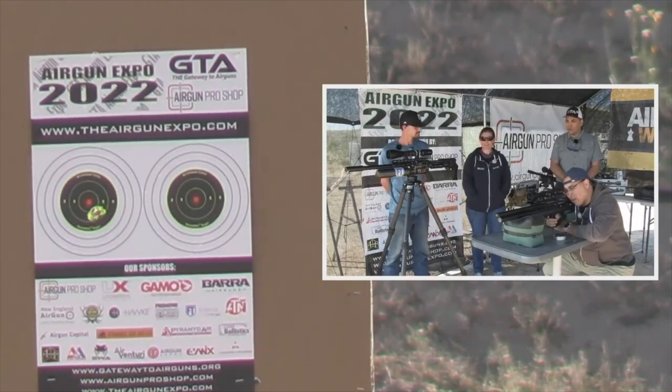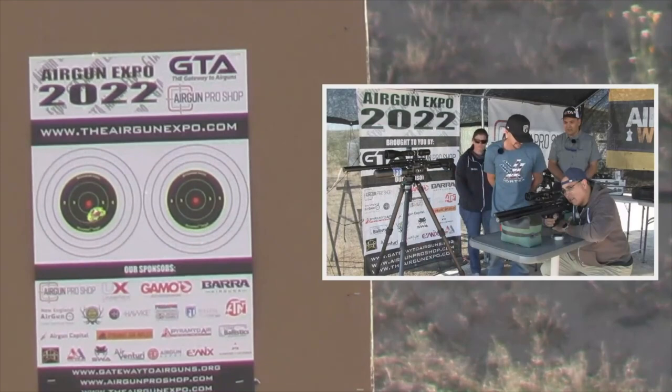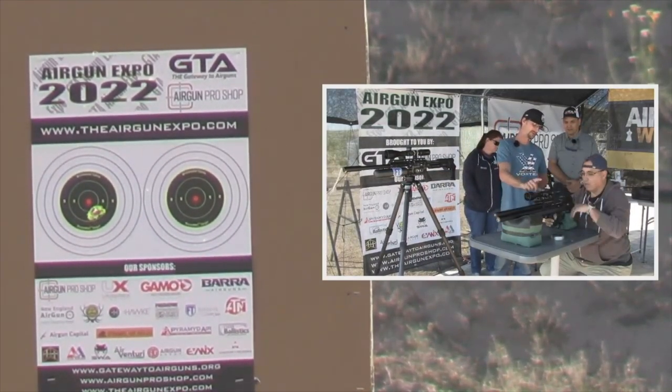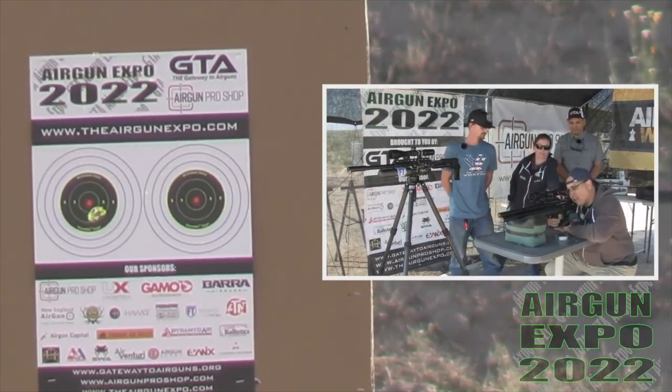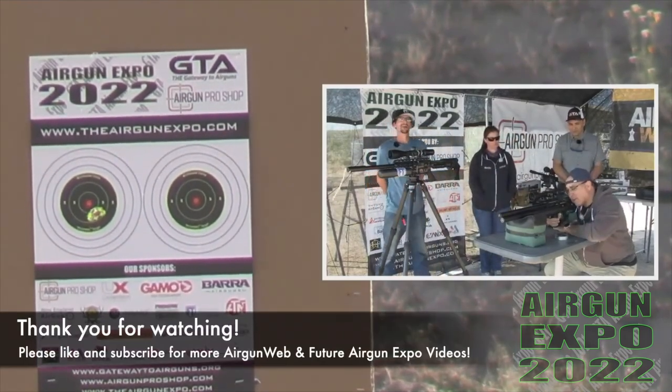What scope am I looking through here, Manny? This is the Diamondback Tactical 6x24x50mm. It's a 30mm tube. Vortex. The safe is on and it's back here. Safety, yes sir. Thank you, Angie. Handed me a nice safe gun.